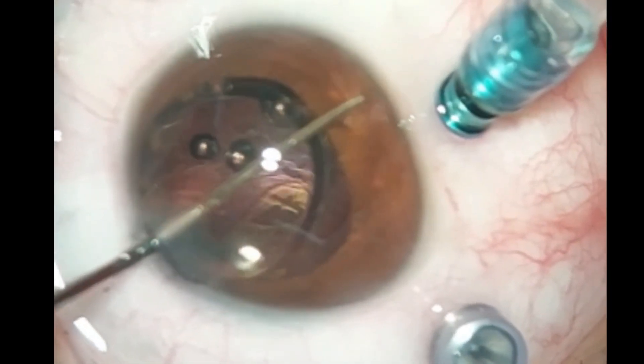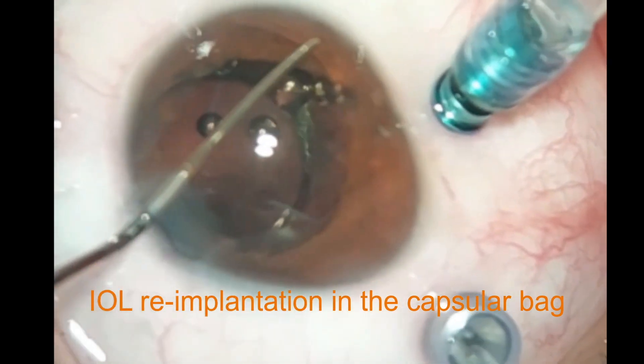The surgeon decided to re-implant the same single-piece IOL into the capsular bag.